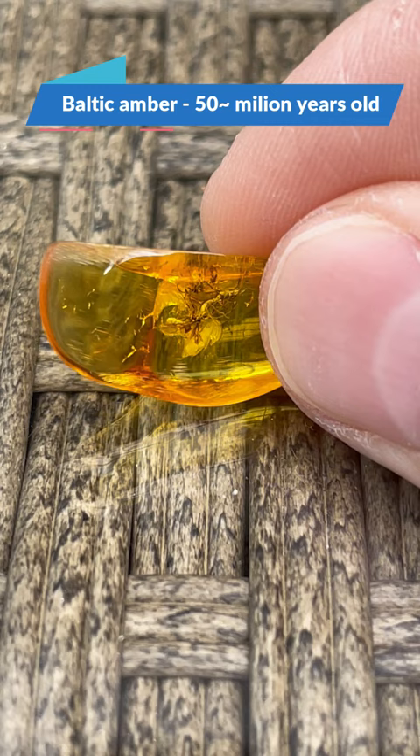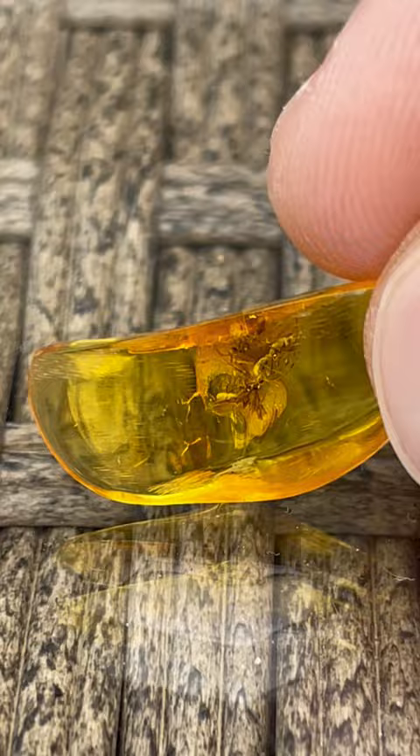After doing some macro photos we can see clearly that all 3 of these are from the order Hymenoptera. But the main question is, are these wasps or ants?